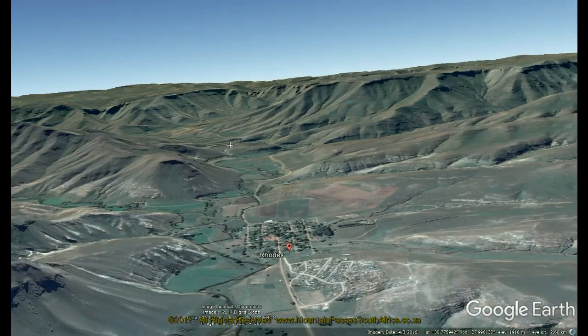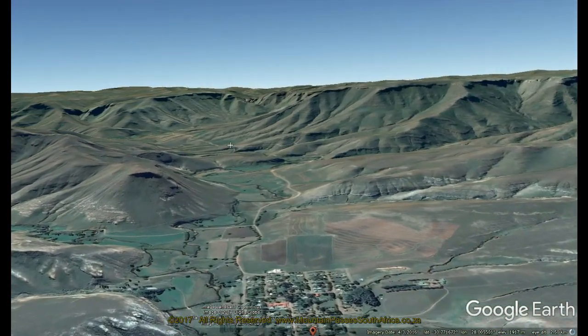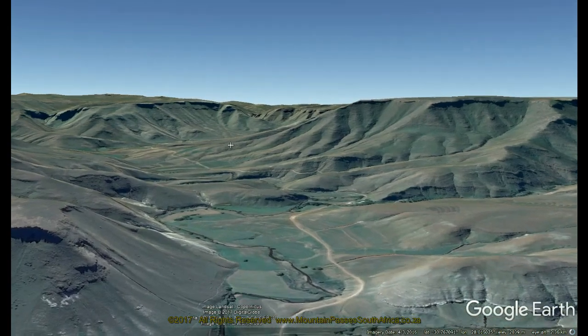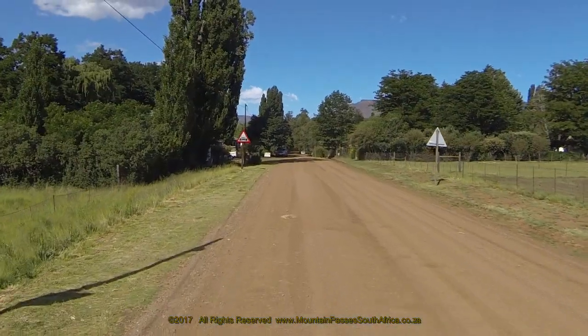The village is located on the southern side of the beautiful Bell River and forms the gateway to many of the most sought-after high-altitude gravel passes in the Eastern Cape, like Nordea's Neck, Carlisle's Hookspreit, Volunteer's Hook, London's Neck and the Tiffendale-Tennerhead Traverse.